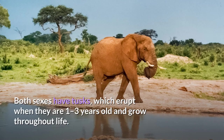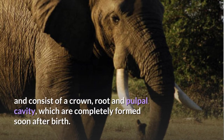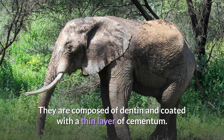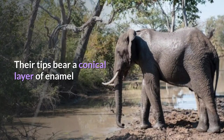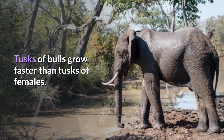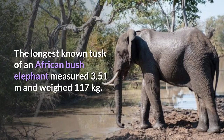Both sexes have tusks, which erupt when they are 1 to 3 years old and grow throughout life. Tusks grow from deciduous teeth known as tushes that develop in the upper jaw and consist of a crown, root and pulpal cavity, which are completely formed soon after birth. Tushes reach a length of 5 centimeters, are composed of dentin and coated with a thin layer of cementum. Their tips bear a conical layer of enamel that is usually worn off when the elephant is 5 years old. Tusks of bulls grow faster than tusks of females. Mean weight of tusks at the age of 60 years is 109 kilograms in bulls and 17.7 kilograms in cows. The longest known tusk of an African bush elephant measured 3.51 meters and weighed 117 kilograms.